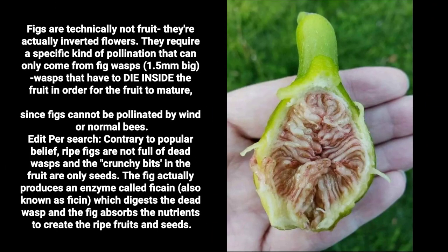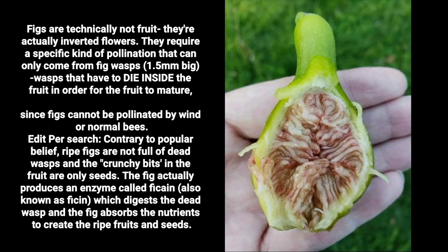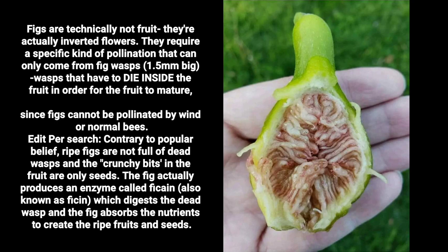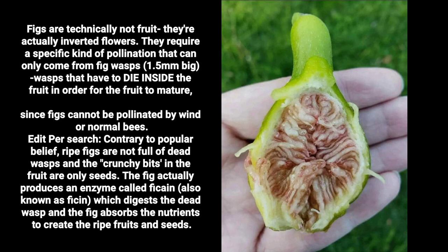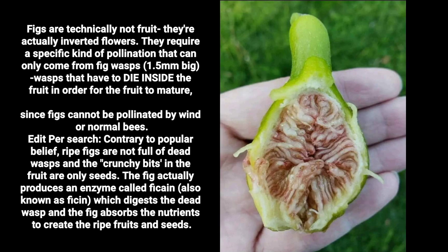Figs are technically not fruit — they're actually inverted flowers. They require a specific kind of pollination that can only come from fig wasps, 1.5-millimeter-big wasps that have to die inside the fruit in order for it to mature, since figs cannot be pollinated by wind or normal bees. Contrary to popular belief, ripe figs are not full of dead wasps — the crunchy bits are only seeds. The fig actually produces an enzyme called ficain, also known as ficin, which digests the dead wasp, and the fig absorbs the nutrients to create the ripe fruit and seeds.